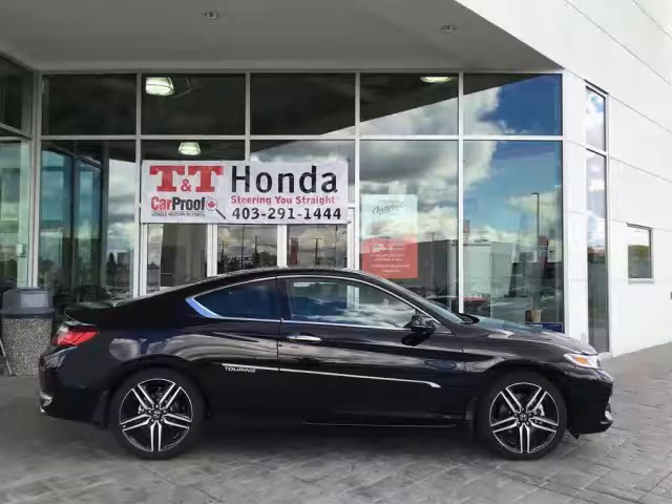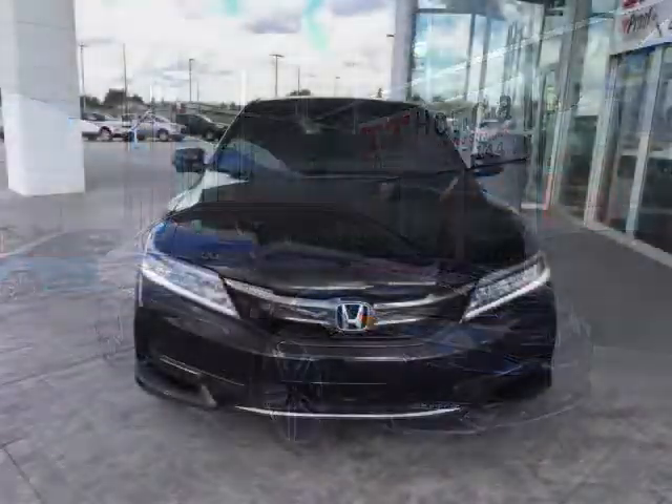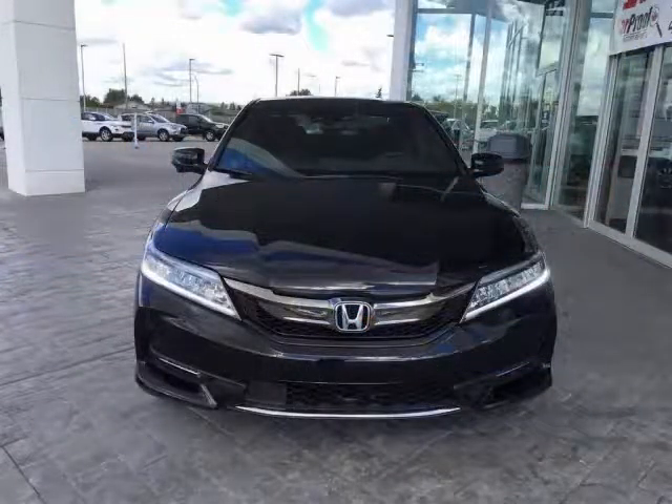Here we have a 2016 Honda Accord V6 Touring Coupe with less than 5,000 kilometers. Why buy new? Save big on this barely used vehicle.